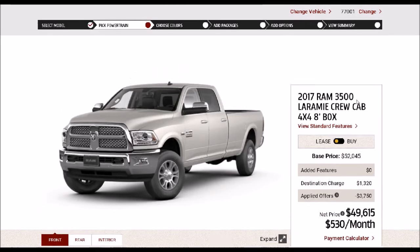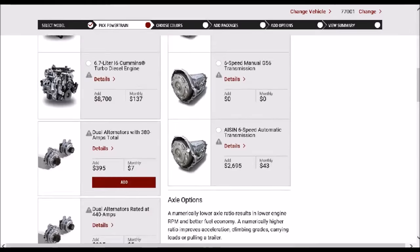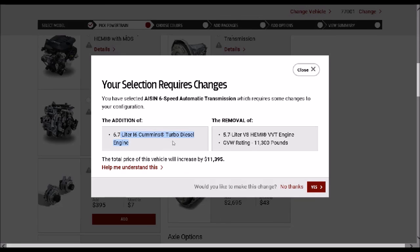Now, select Powertrain. If you noticed, the last screen didn't give me an option to select this truck as a dual rear wheel or dually configuration. You'll see the same engine choices — a 5.7-liter Hemi, 6.4-liter Hemi, and a 6.7-liter Cummins — but you'll see the addition of a fourth transmission option, which is your AISIN 6-speed transmission. This specific transmission paired with this specific Cummins engine gives you the 900 pound-feet of torque and 385 horsepower. When I select it, you'll see it automatically adds the Cummins engine and deletes the 5.7-liter Hemi.